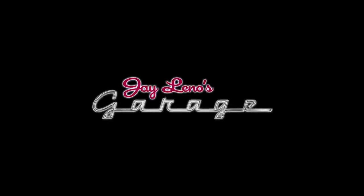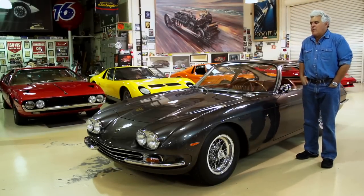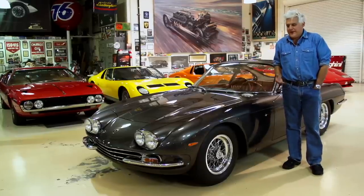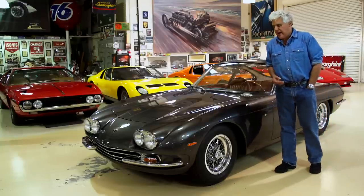Welcome to another episode of Jay Leno's Garage. We love classic Lamborghinis here on this website, and it's funny that I'm old enough to remember these cars when they were new, and now they're classics. I remember buying Road and Track and seeing this car on the cover and just being astounded by it.